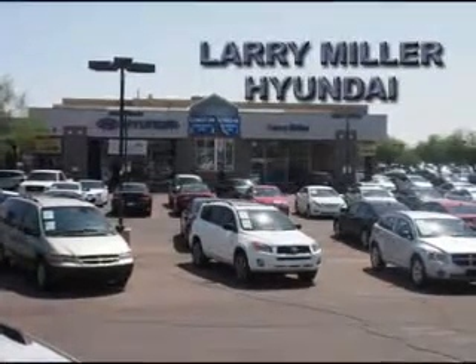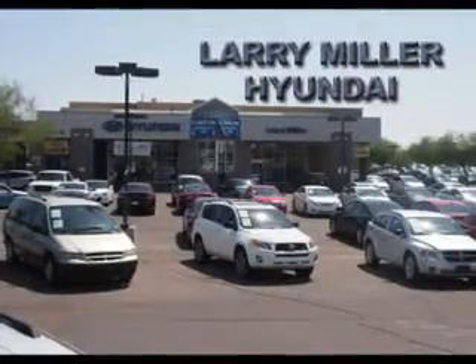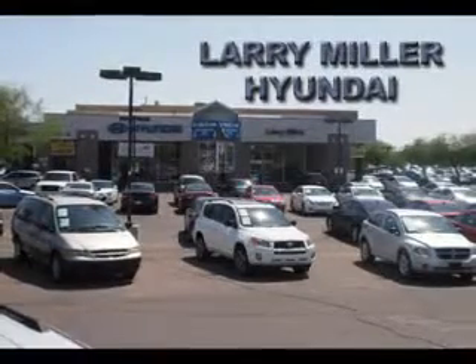We carry a comprehensive line of Hyundai vehicles including the Genesis, Equus, Sonata, Elantra, Accent, and Tucson, making us a good choice as your Metro Phoenix Hyundai dealer.